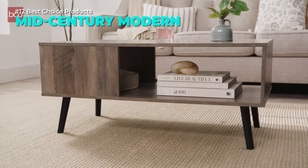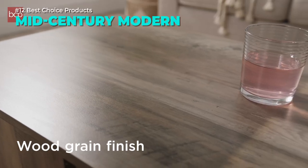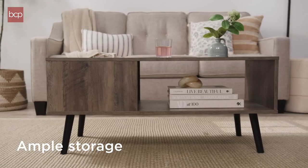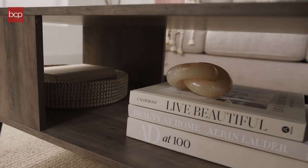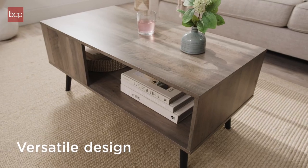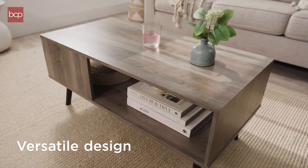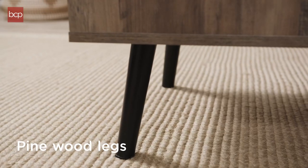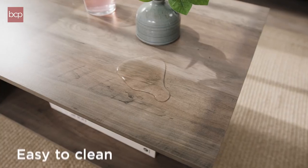Enjoy the simple elegance of this mid-century modern coffee table. Its open design and natural wood grain finish add a touch of charm to any living room. Store your essentials easily with 3 access points or decorate it with your favourite items. This durable table can hold up to 110 pounds and is easy to clean.